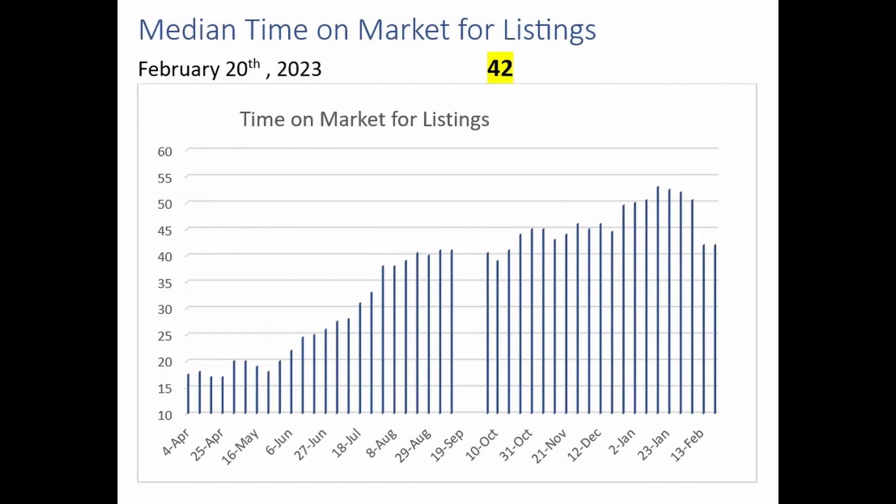Here we take a look at how long properties are staying on the market. This is the median time on the market for all listings, currently 42 days. We have dropped down from the 50-plus days that we saw earlier in the year, but we're certainly well elevated from the sub-20 days that we saw almost a year ago.